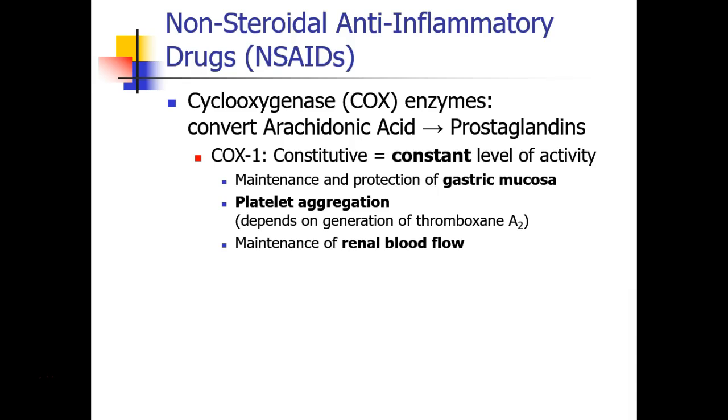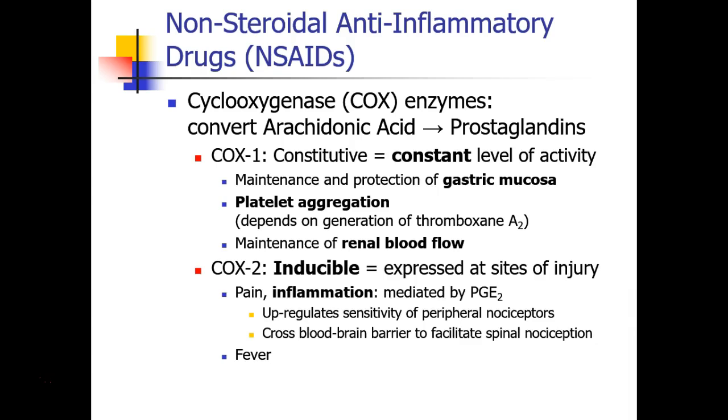The COX-1 enzyme is involved in maintenance and protection of the gastric mucosa, normal platelet aggregation, and maintenance of renal blood flow. The COX-2 enzyme is called inducible, which means it's only expressed at sites of injury. The COX-2 enzyme is responsible for pain, inflammation, and also fever.